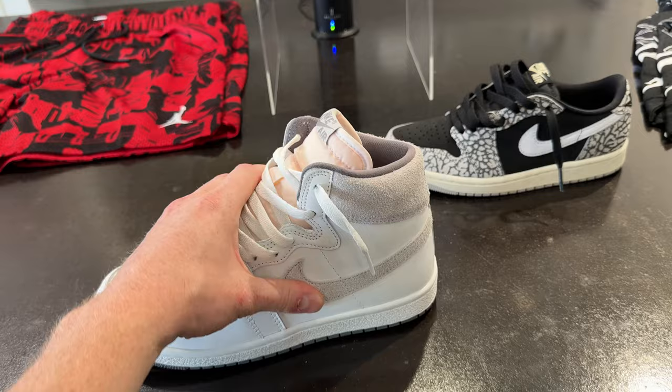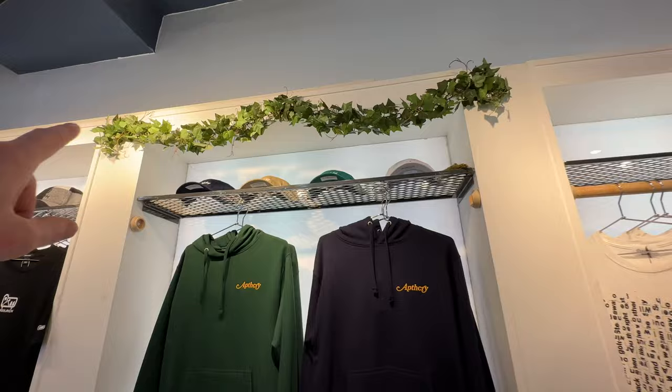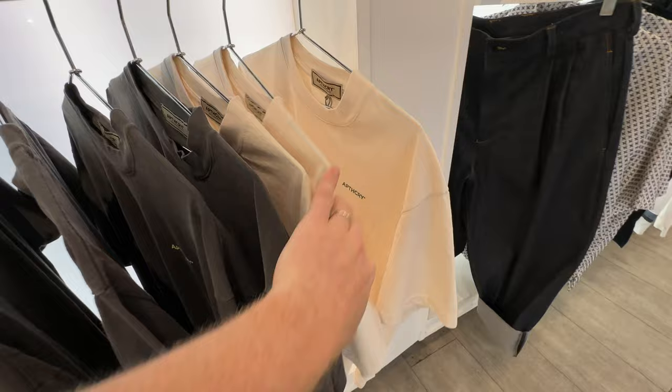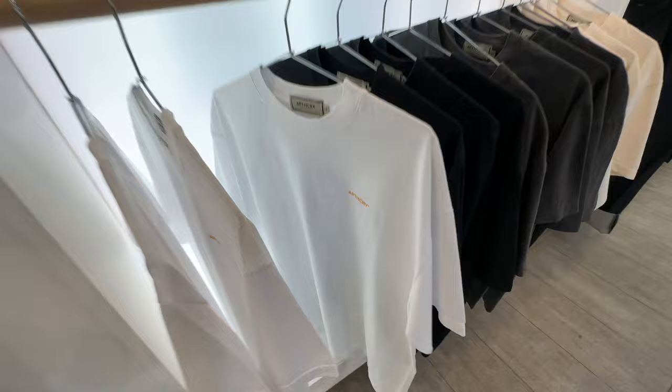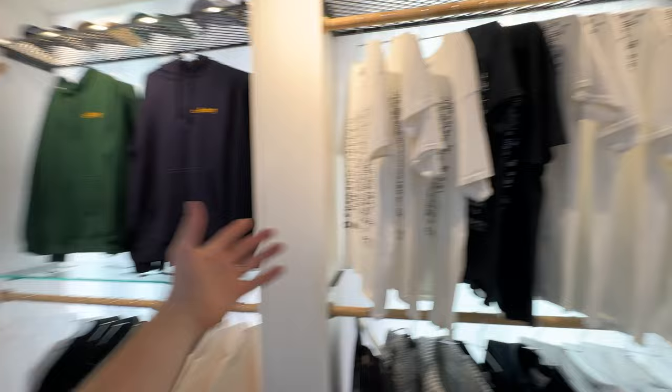Over here we've got the apothecary apparel section, which has the script logo hats up there. You've got the apothecary hoodies looking very clean, and then the shirts: the cream with the green, the vintage black with the yellowish white, the black and gray, and white and orange. All four shirts are incredibly fire and they're moving like crazy. I'm also rocking the black one right now, which I love, along with the script logo hat.